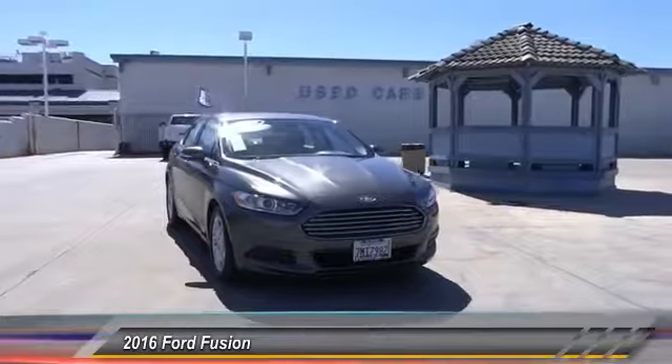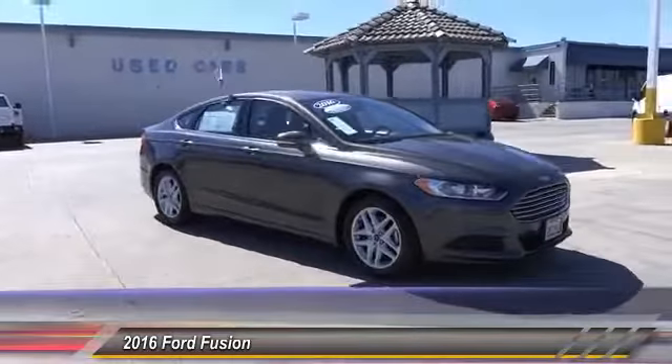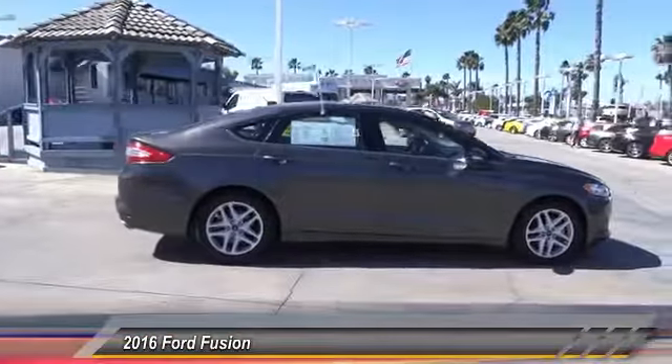2016 Fusion. You can have both impressive power and great economy in a Fusion. This vehicle has less than 40,000 miles. Here are some of this vehicle's great options.